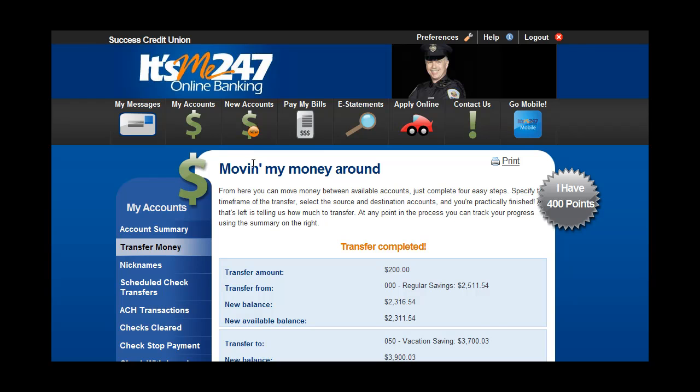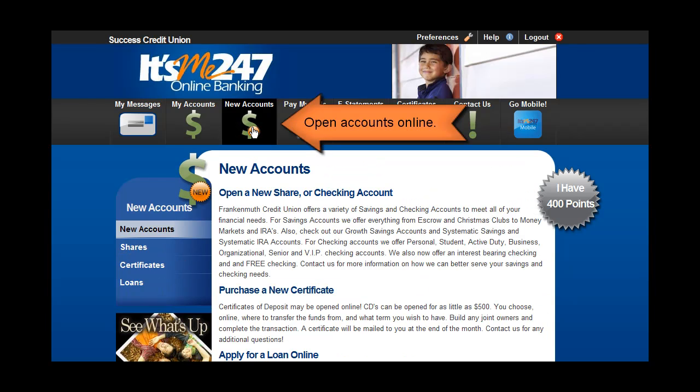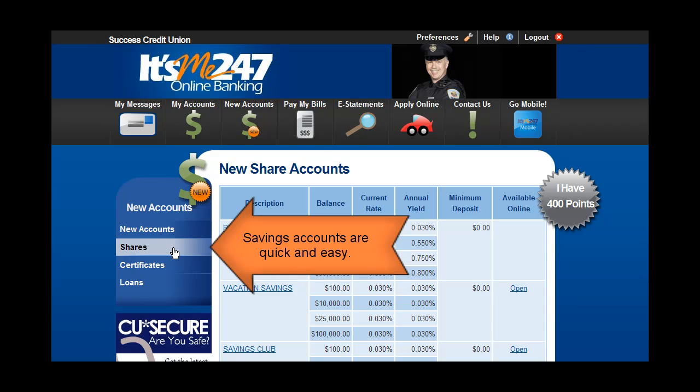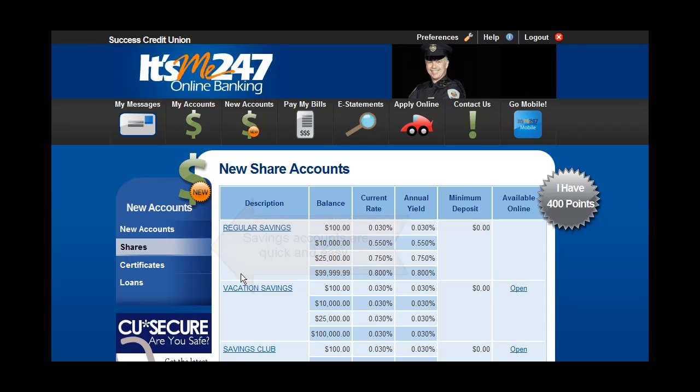Savings accounts are quick and easy to open online too. Just select the type of account and enter the amount.